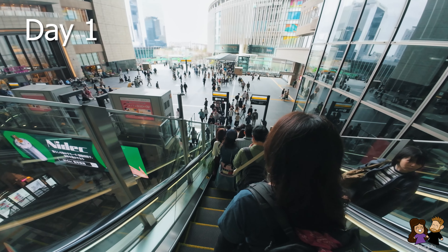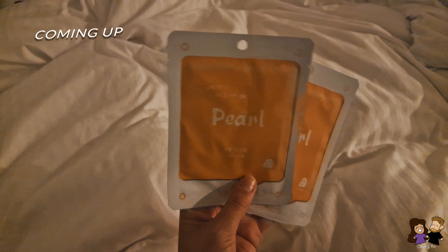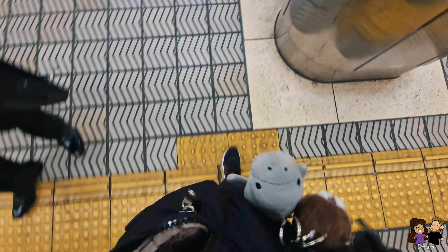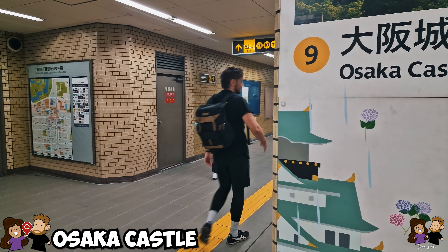After checking into our hotel, which we'll give a room tour later in this video including the price we paid per night, we hit the ground running to see the city using the very timely and efficient public transportation system. And our first stop was to visit the most iconic landmark of the city, Osaka Castle.